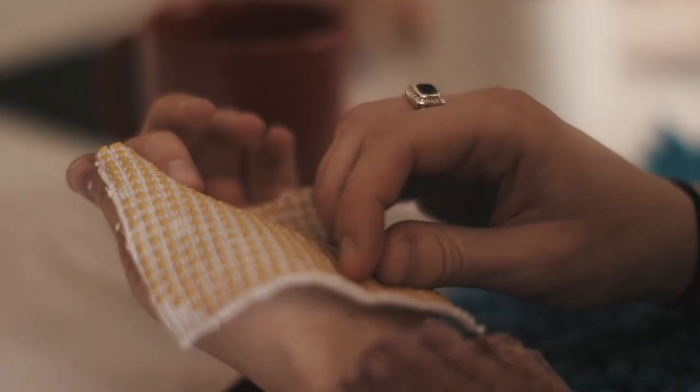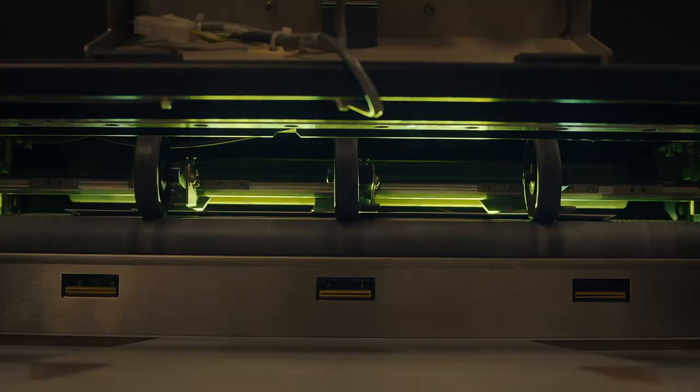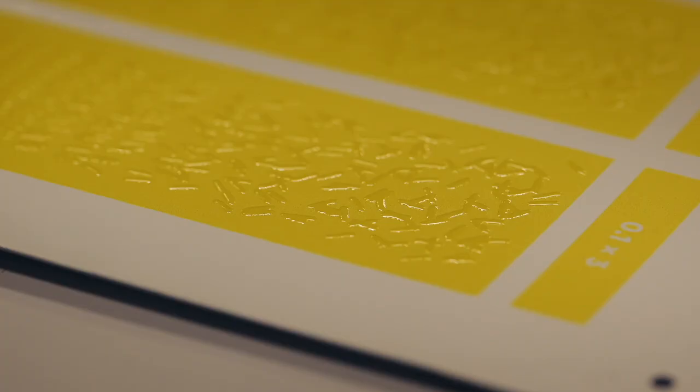Together we explored how to tell the story of the brand as a texture everyone can feel. The result is a simple yet powerful tactile identity that tells the story of CNIB — turning stumbling blocks into stepping stones.